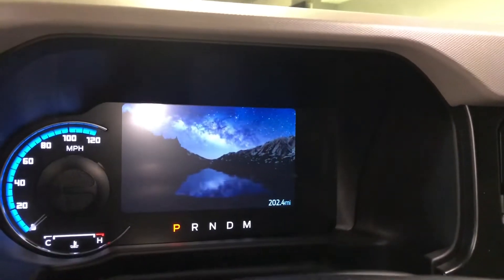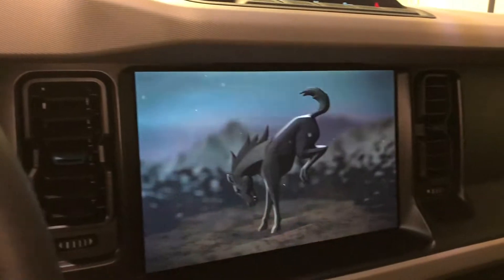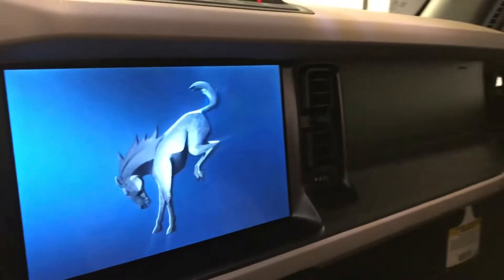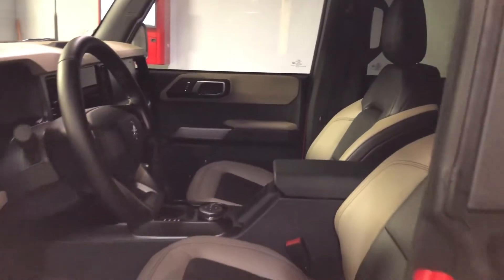It's also equipped with front and rear locking differentials, a 12-inch LCD center stack touchscreen, 360-degree camera, luxury package, adaptive cruise control, 10-speaker audio system, heated steering wheel, wireless charging pad, and much more.